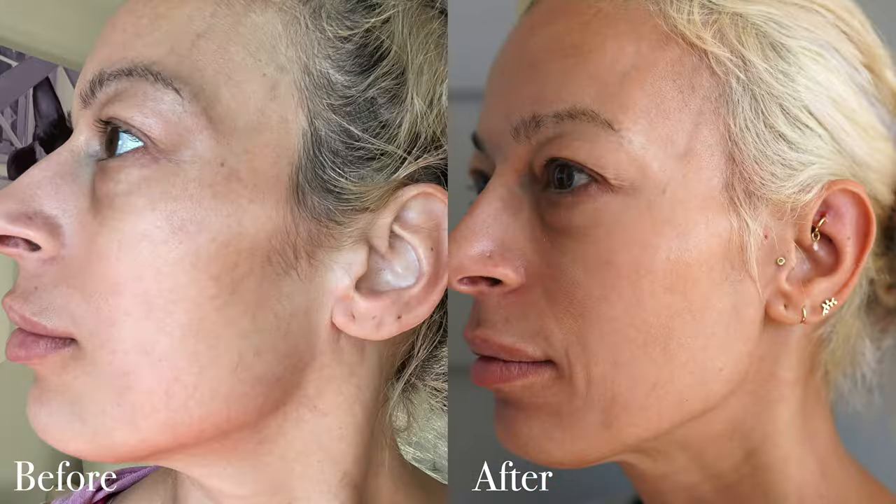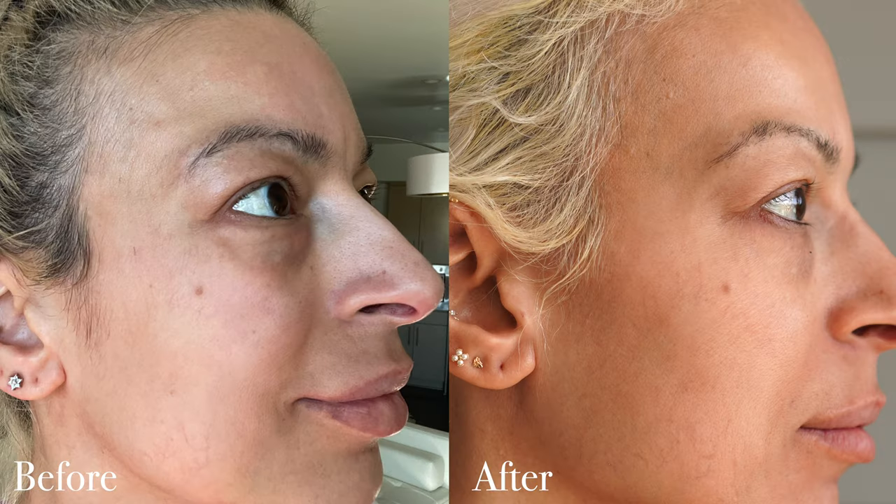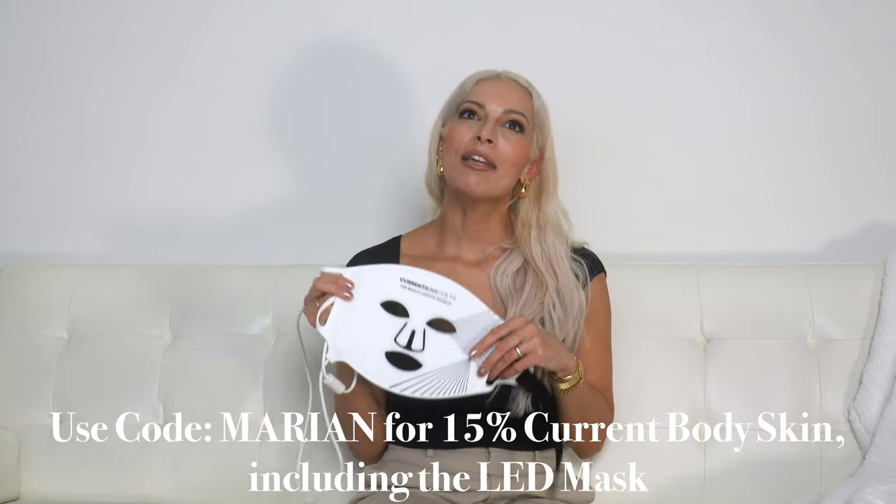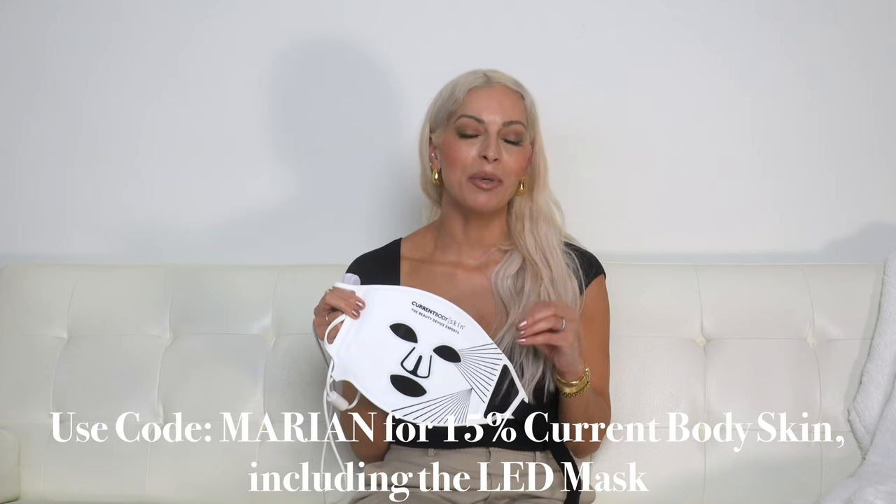Therefore it can help reduce inflammation, improve skin texture, help with fine lines and wrinkles, and improve the overall look of your skin. I'm really loving this mask. I'm not sure I've had a dramatic difference over the last several months, but I think it is keeping my skin in check overall, which is why I'm continuing to use it. This has opened my mind up to experimenting with other anti-aging tools. Current Body is also the maker of the NuFace, and I've heard rave reviews — let me know in the comments if you've used either of these.